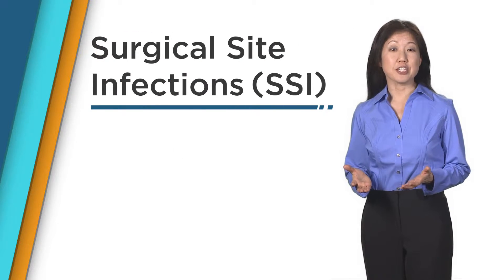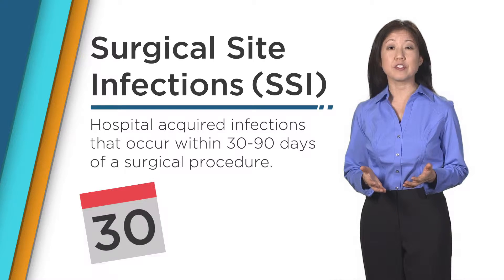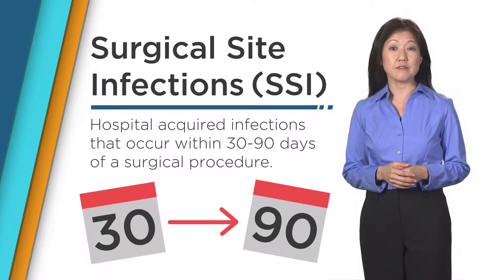Welcome to Minute for Medicine. Surgical site infections are hospital-acquired infections occurring within 30 days of a surgical procedure and sometimes up to 90 days after more invasive surgeries.